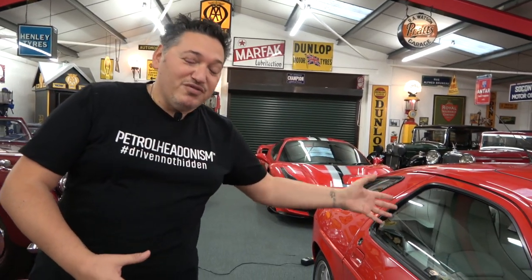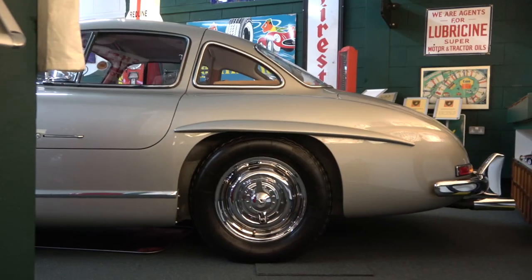This 928 GT was the very last of the model. Zach doesn't like it too much but his dad absolutely loves it — that's what's so great, the two of them have different tastes. The things in here are phenomenal. The Mercedes Gullwing is the best car in the world — the best Gullwing in the world. It won Pebble Beach and won Salon Privé as the best Gullwing in Europe.